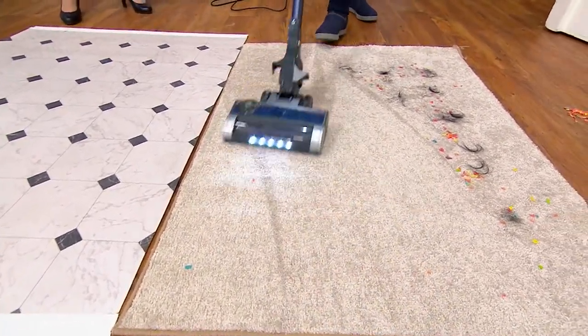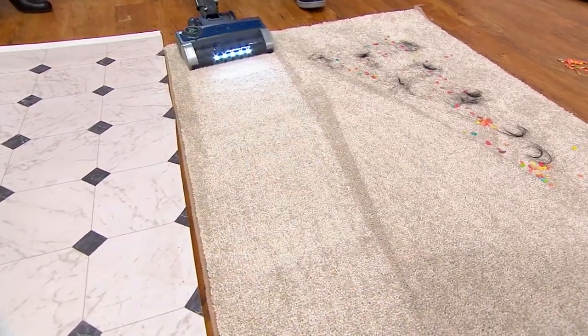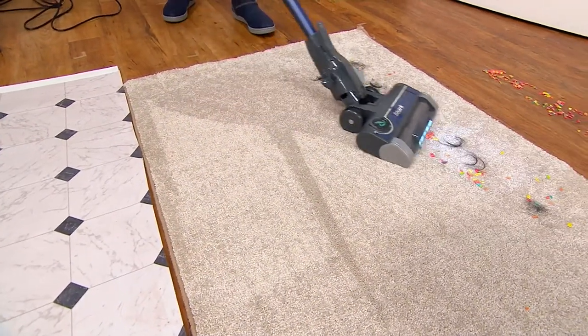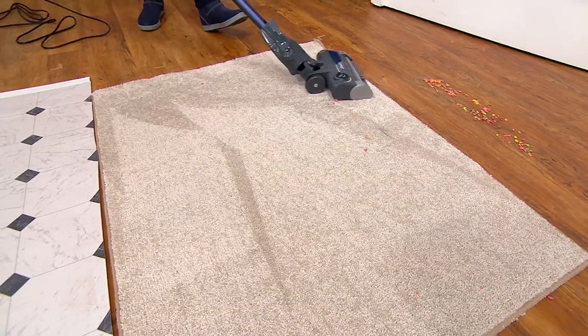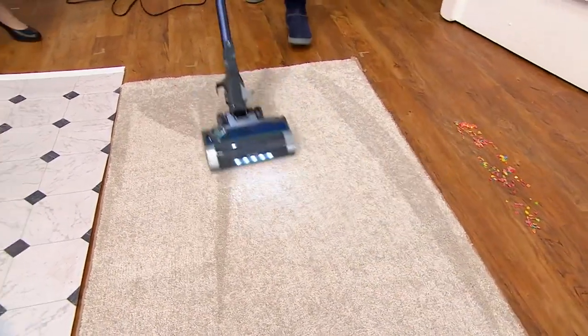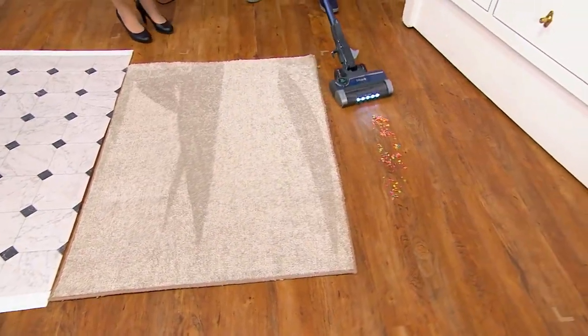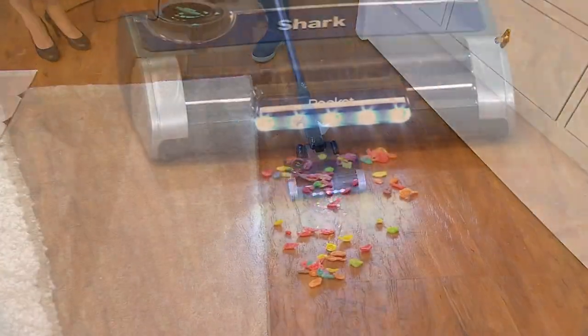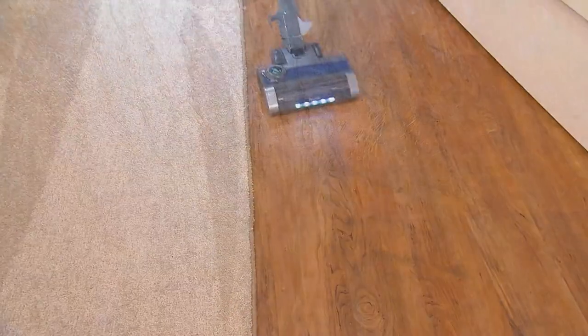We have two motors — one motor runs the brush roll independent from the suction motor. Because you have those two motors, you don't need a 15-pound upright. You just need your less-than-nine-pound stick vac from Shark. The Rocket is a name so many of us have known and loved for years. Just like we do in our regular cleaning, going back and forth — carpet, hardwood, carpet again, hardwood again. It's the value that can't go wrong.